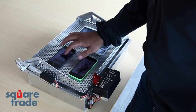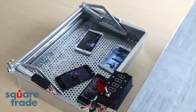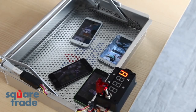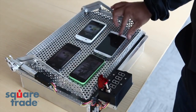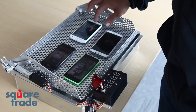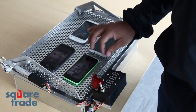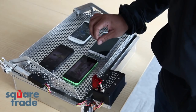Now let's test them with the dunk bot to see which can handle being submerged in water. Looks like the S4 just might have shut itself off. Moto X still working, still has audio. 5S still working, has audio. 5C still seems to be working, has audio as well.